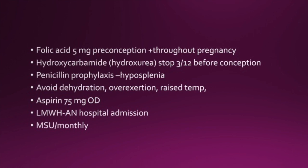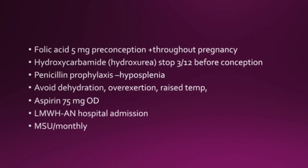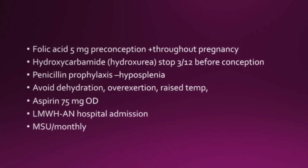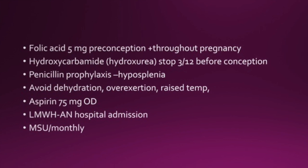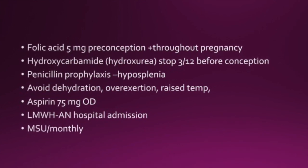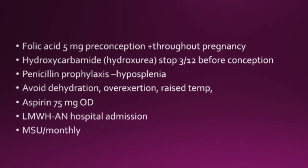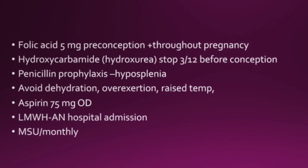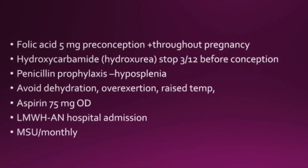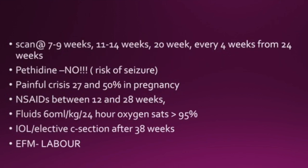Folic acid 5mg should be given pre-conception and continued throughout the pregnancy. Hydroxycarbamide should be stopped 3 months before conception. Penicillin prophylaxis should be given. Avoid dehydration, overexertion, or raised temperature. Aspirin 75mg should be given once daily. Low molecular weight heparin only for antenatal hospital admissions, and MSUs should be sent monthly.